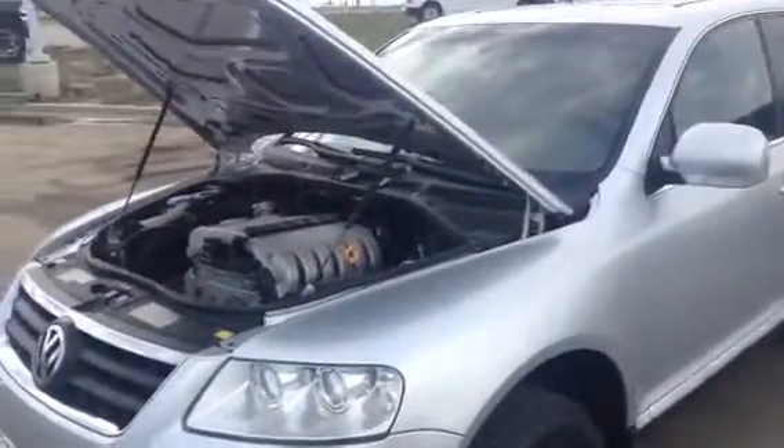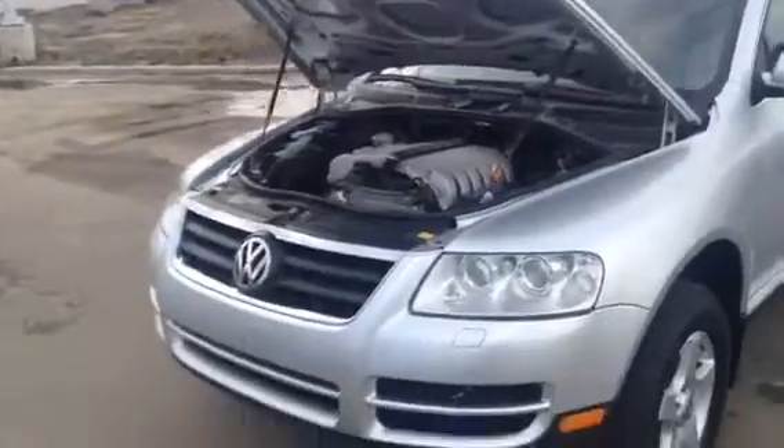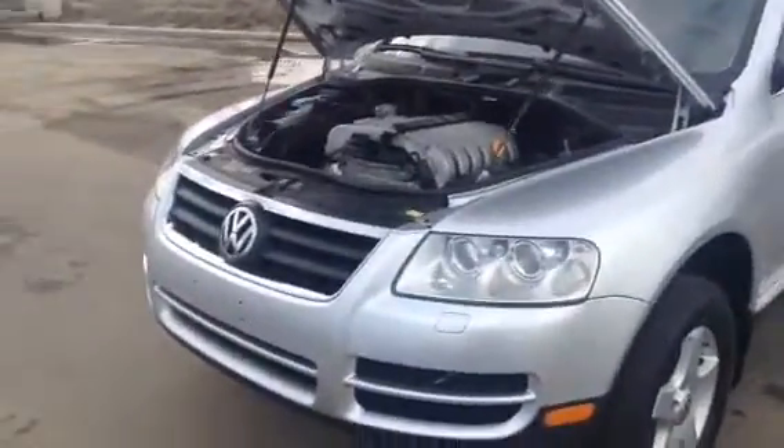Hey, it's Roger here from LA Nissan. I wanted to be a little bit different than the guy down the street. So here is that 2007 Volkswagen Touareg that you inquired about.